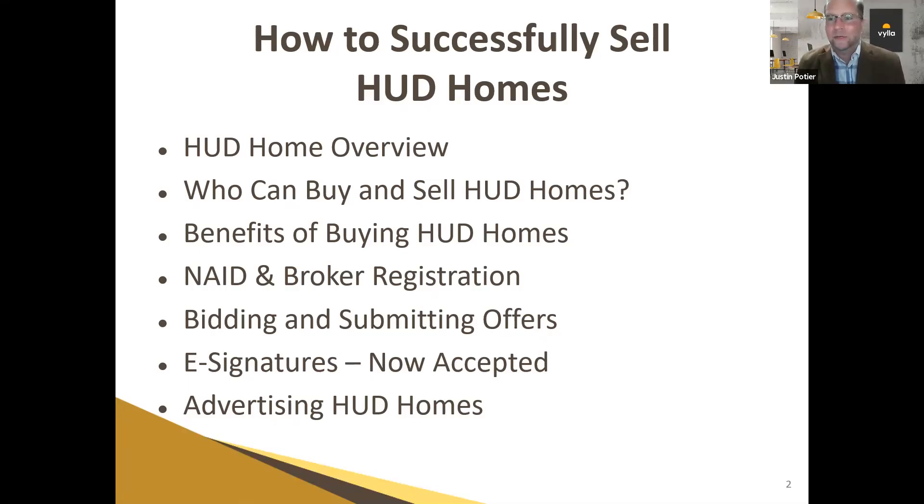Good morning. Welcome to our training today on how to successfully sell HUD Homes. We're fortunate to have four local listing brokers with us today that are going to spend the next couple hours going over that process with you. My name is Justin Poitier, I'm the broker for Villa Home. We have Mike Poitier with Boardwalk Properties, Caroline Gimm with Expert Real Estate and Investments, and David Jervis with Coldwell Banker.